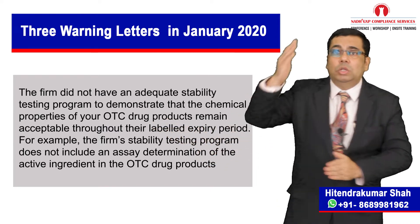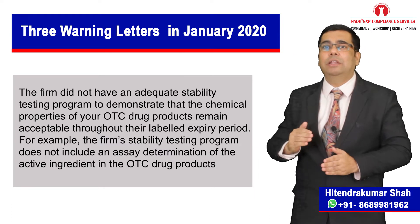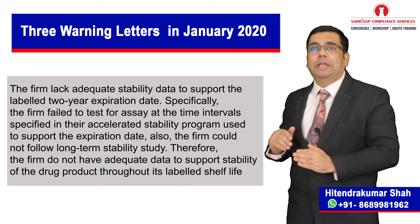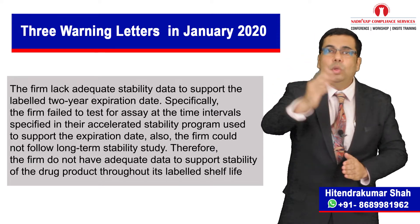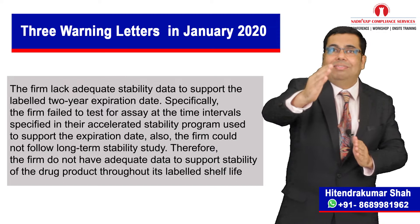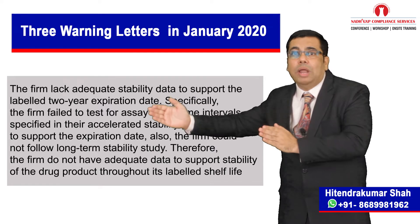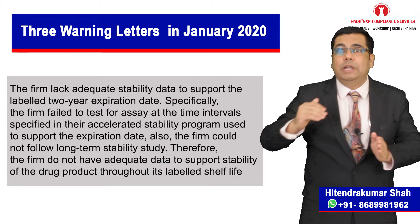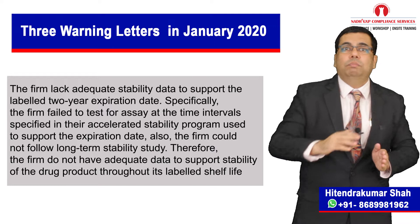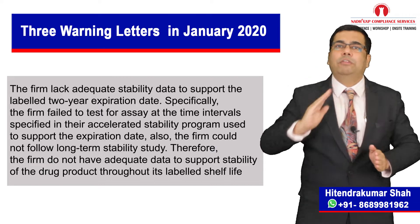For example, the firm's stability testing program does not include an assay determination of the active ingredient in the OTC drug products. The firm lacked adequate stability data to support the labelled 2-year expiration date. Specifically, the firm failed to test for assay at the time intervals specified in their accelerated stability testing program used to support the expiration date. Also, the firm could not follow a long-term stability test study. Therefore, the firm does not have adequate data to support stability of the drug product throughout its labelled shelf life.